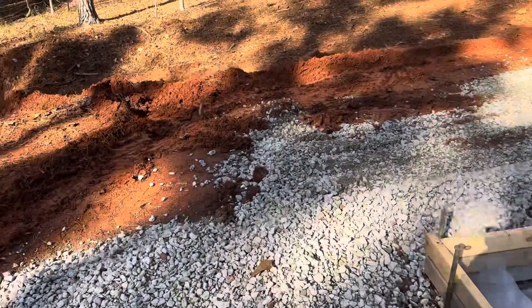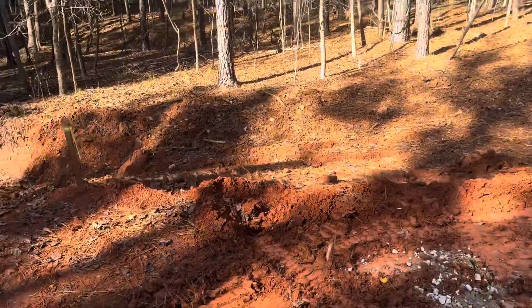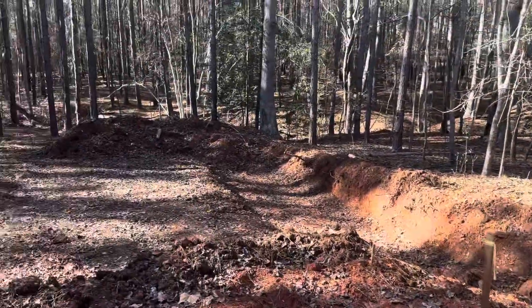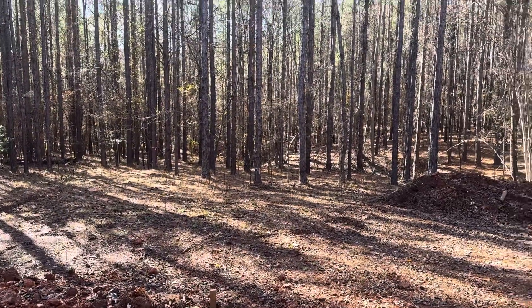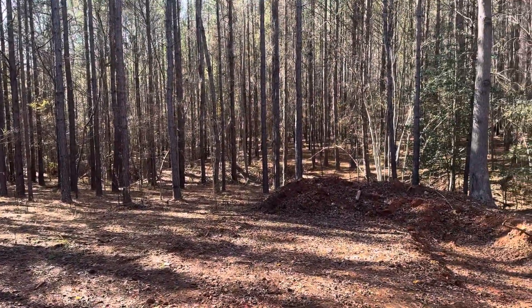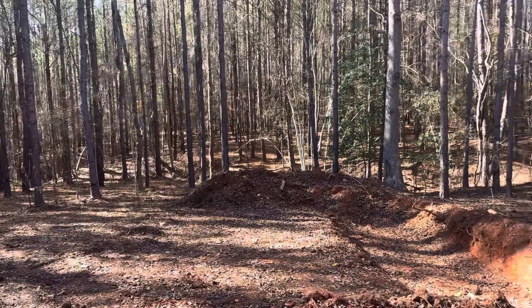It'll be a good place to come and relax and watch the nature go by, look for deer. I'm not gonna be hunting on this property, but it'll be nice to watch them. I'll probably put a feeder right there in the trees.